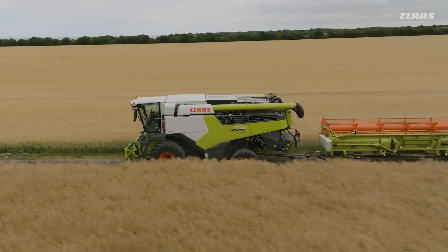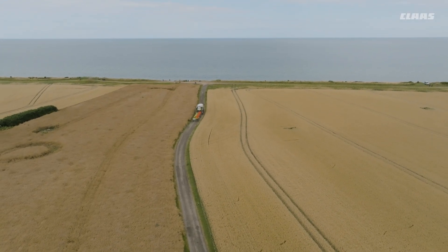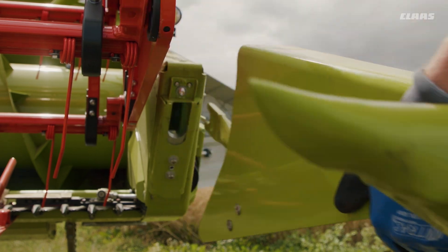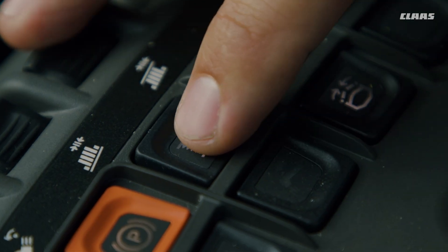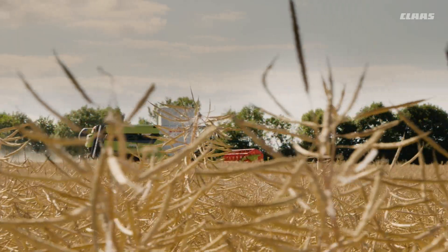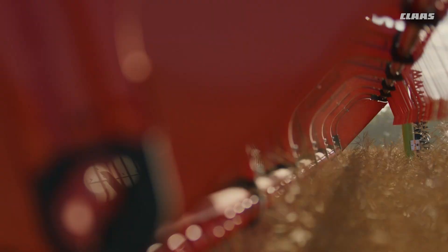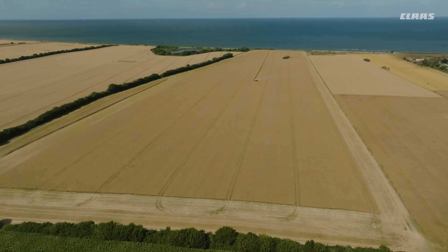In recent years, variety development and stock management of oilseed rape have increasingly led to the harvest window shifting into the wheat harvest. Suddenly every minute counts. A quick crop change with a few simple steps is essential. Just five minutes — that's all it takes to switch the Lexion from wheat to rapeseed.